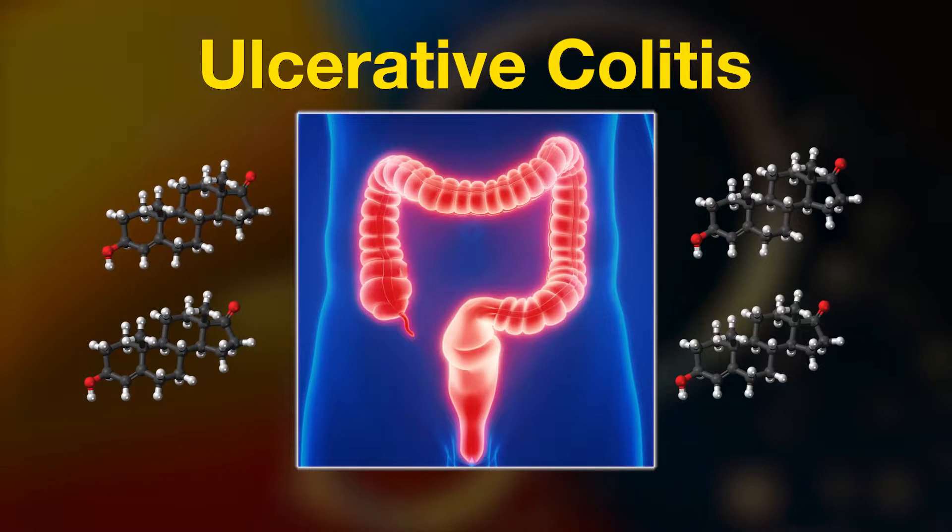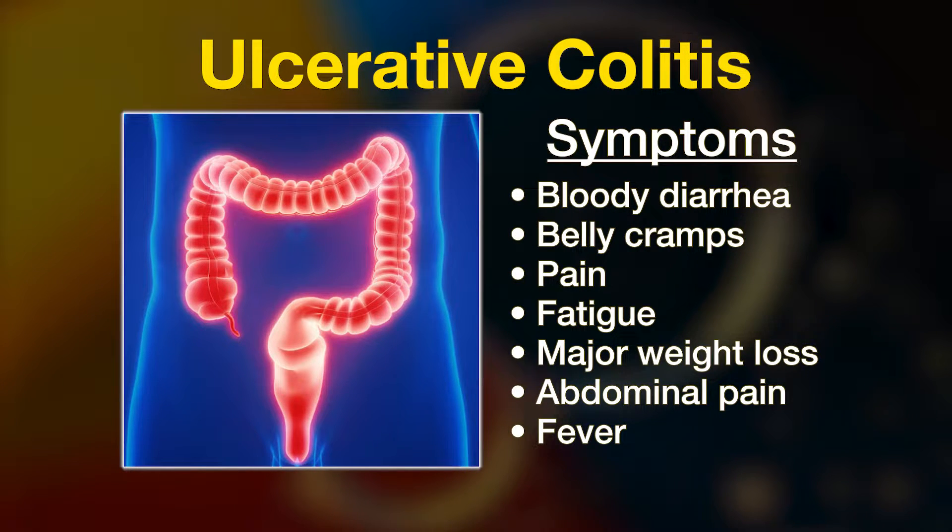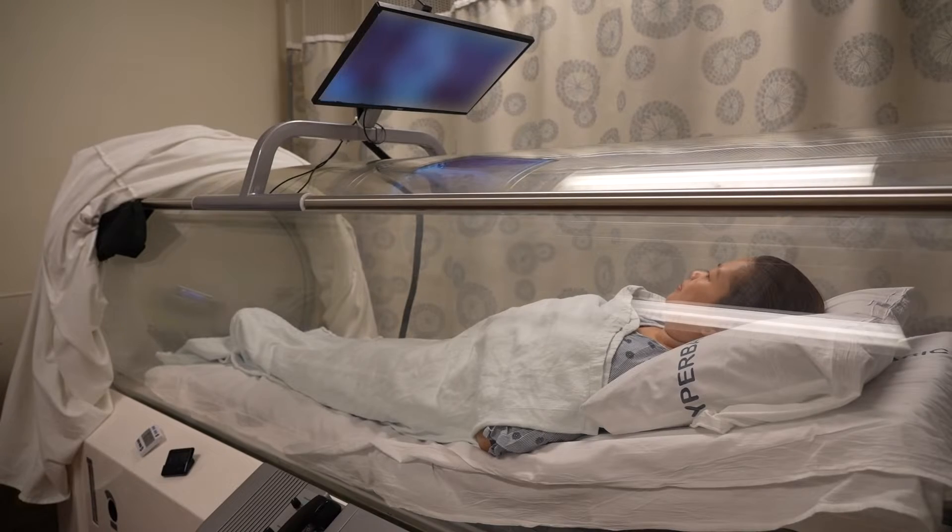Medications that suppress the immune system work for a while, but 70% of people will lose response to them within a few years and many will need surgery. Now there is another option.